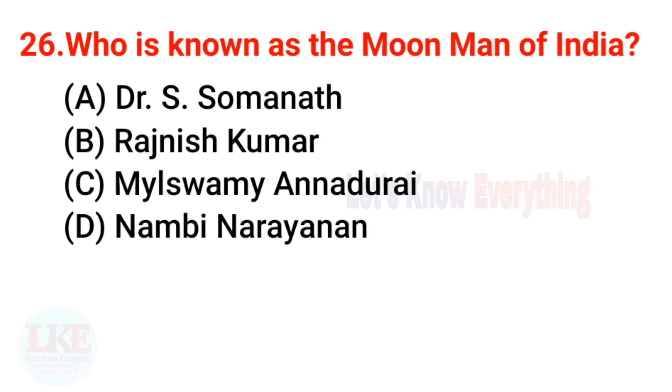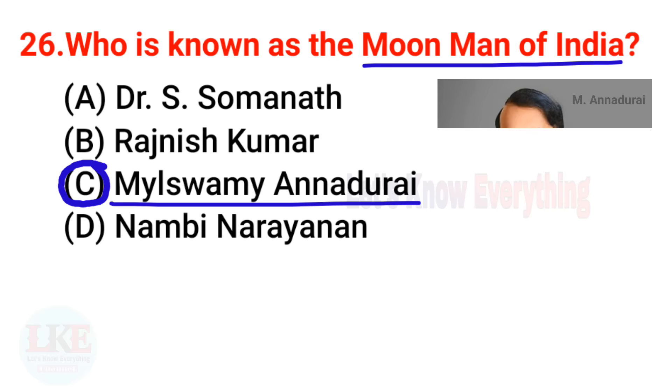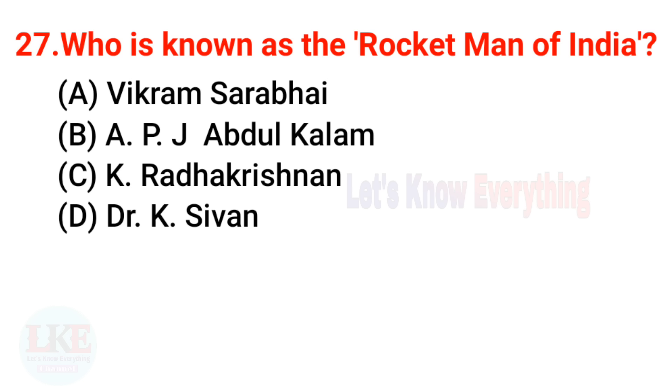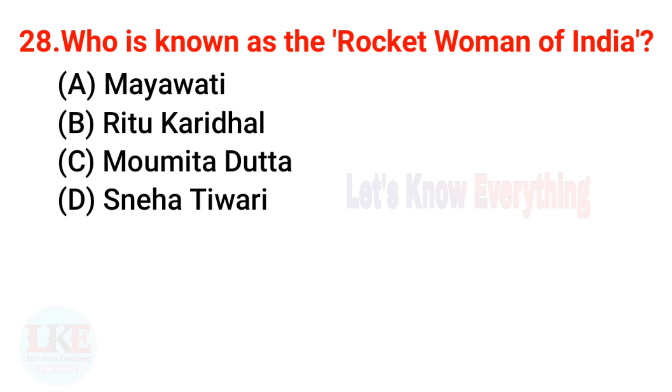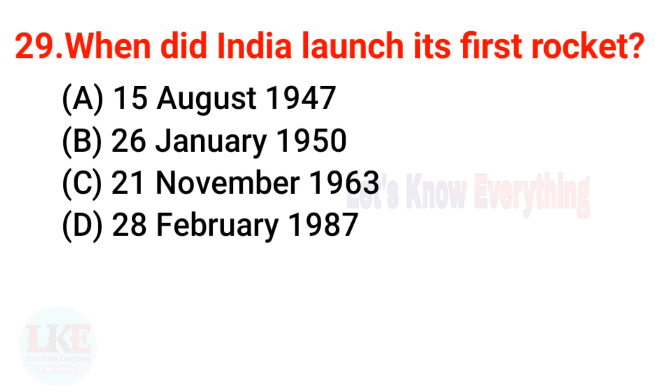Question 26: Who is known as the Moon Man of India? The right answer is Mylswami Annadurai. Question 27: Who is known as the Rocket Man of India? The right answer is APJ Abdul Kalam. Question 28: Who is known as the Rocket Woman of India? The right answer is Ritu Karidhal.